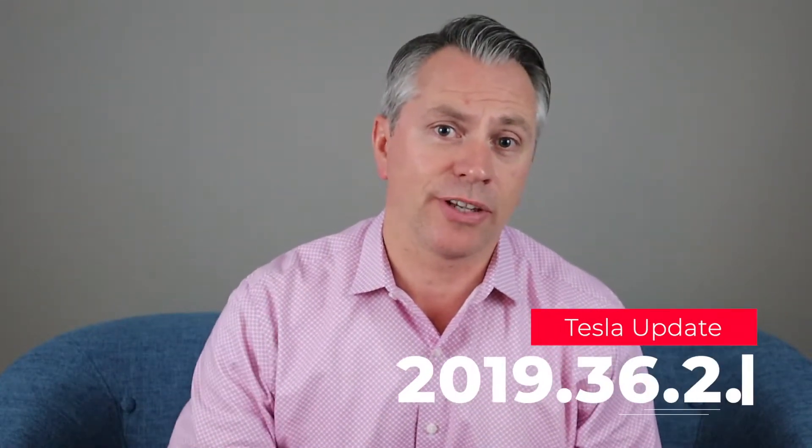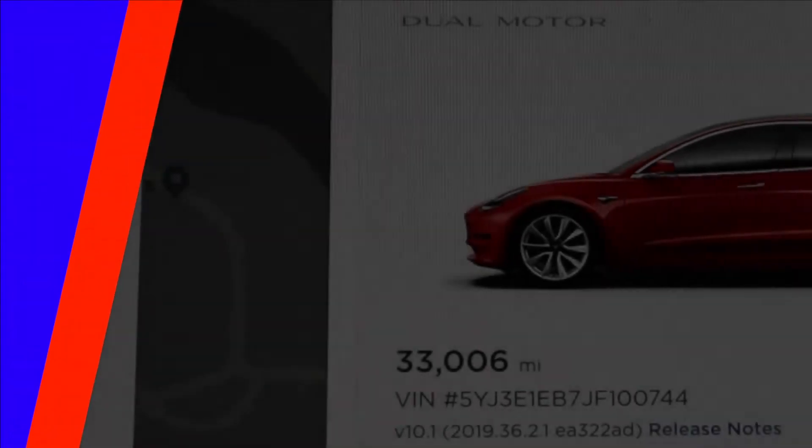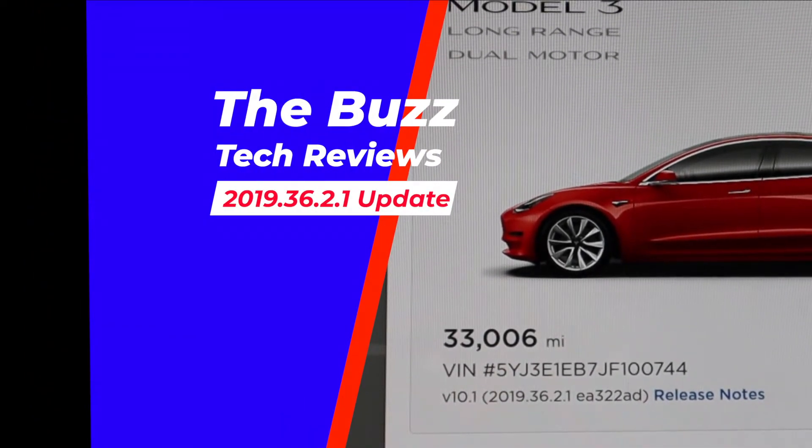Today we are reviewing the latest Tesla update 2019.36.2.1 and the features the update did and did not include. This update is now a few weeks old and everyone should have received it or will be receiving it very soon. There are a few cool features that were released in this update that are worthy of some discussion.